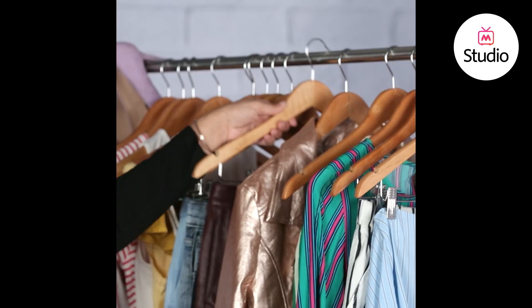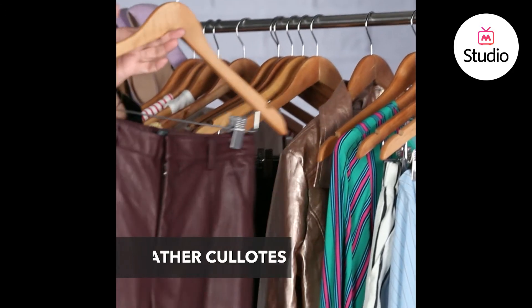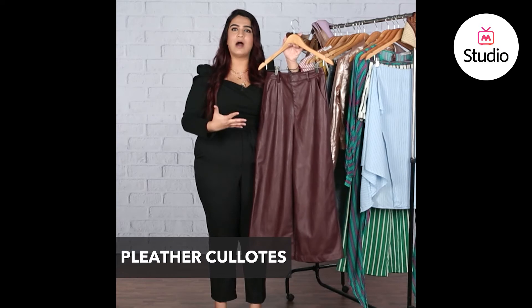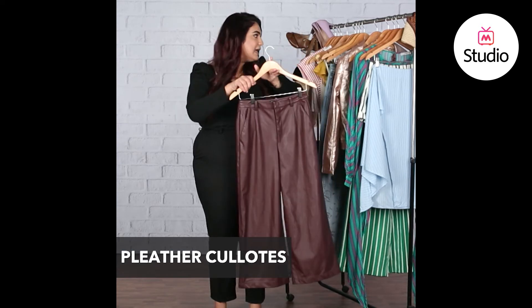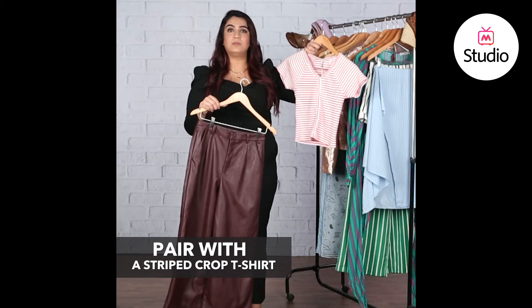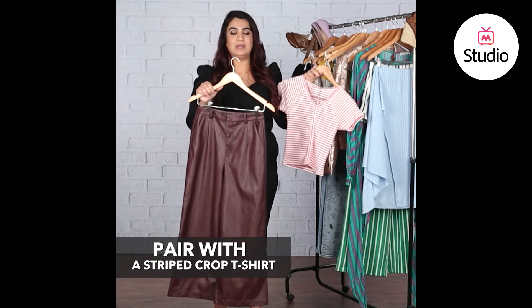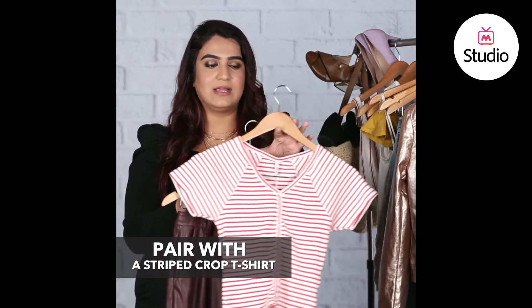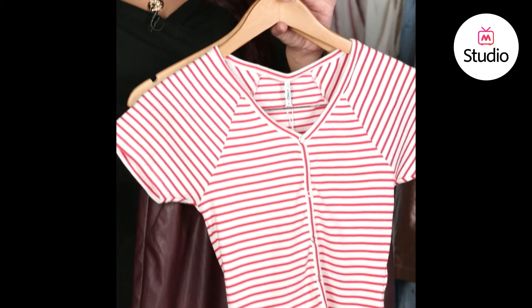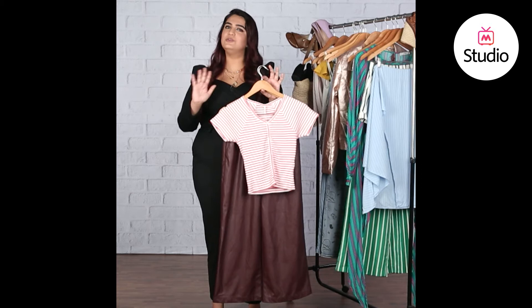The first look I want to start with uses a statement pair of pants — these are pleather culottes with a wide hem, also high-waisted. The dark color is always going to be flattering. You can pair them with a crop top like this one; the red hues in this crop top complement the burgundy of the culottes. Style this with a pair of brown wedges similar to what Ananya wore, big hoops, and a big tote.